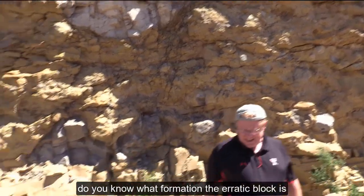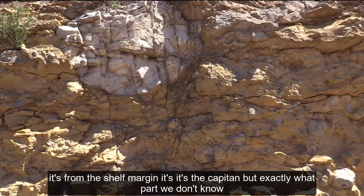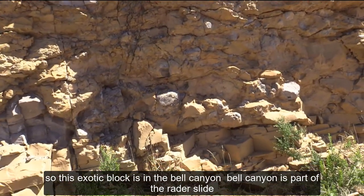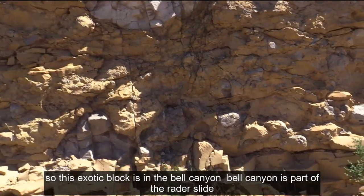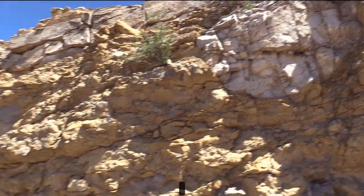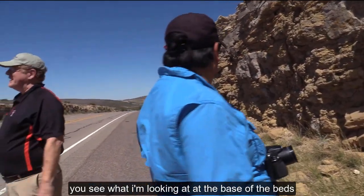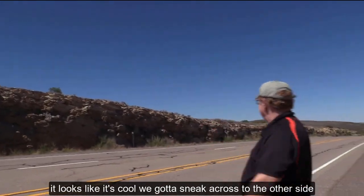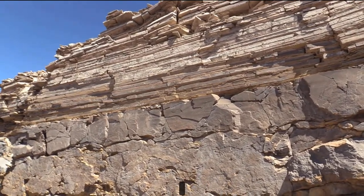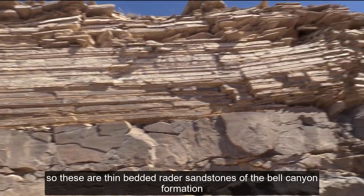Do you know what formation that erratic block is? It's from the shelf margin — it's the Capitan, but exactly what part we don't know. This exotic block is in the Bell Canyon; it's part of the Raider Slide — part of the Capitan reef that broke off. Now, look at the base of the beds. We need to sneak across to the other side. These are thin-bedded Raider Sandstones of the Bell Canyon Formation.